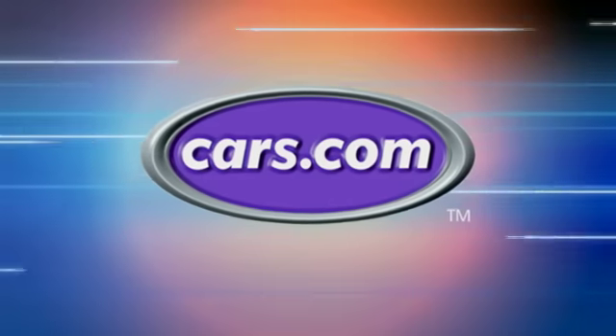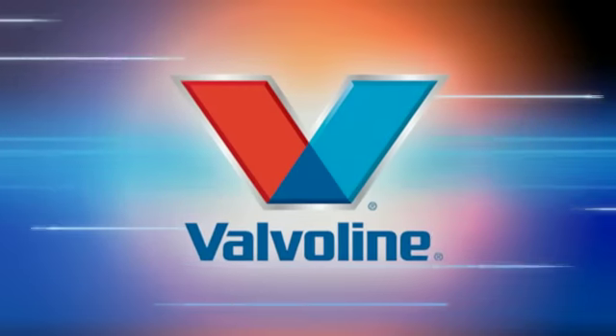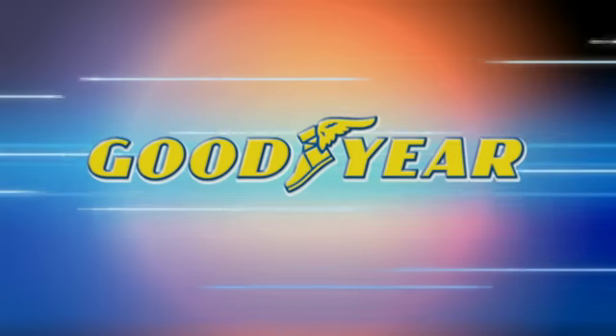MotorWeek is made possible by Cars.com, Valvoline, and Goodyear.